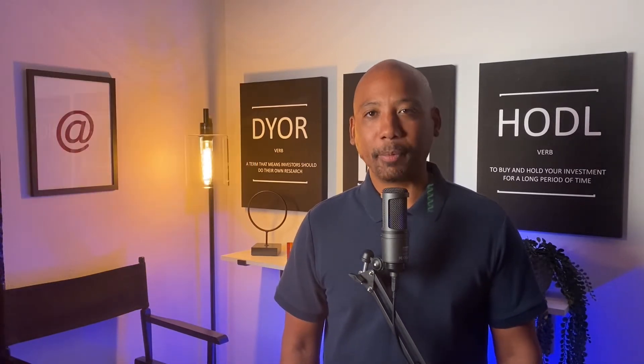One product that I've been anxiously awaiting to get my hands on is a domain name from Unstoppable Domains. The company Unstoppable Domains is not brand new, and neither is domain registration services, but a recent update to their platform has made it very appealing to me.